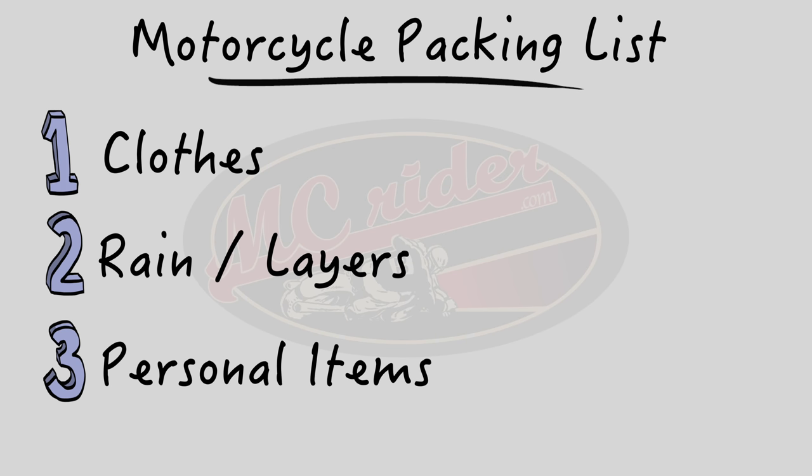Next up would be personal items — toothbrush, toothpaste, all those kind of things. Also include camera gear in this. Now if you're like me and you really like to record your trips and need to get a lot of footage, there may be more camera gear than what a lot of other people would need. Some people can just get away with their cell phone — cell phones nowadays have great cameras and you can also record video from them. So depending on your needs, that camera gear may or may not take up more room on the bike.